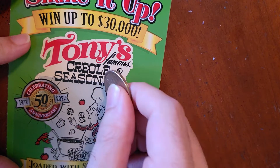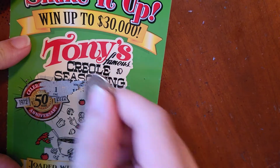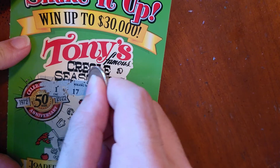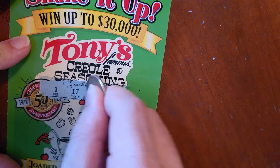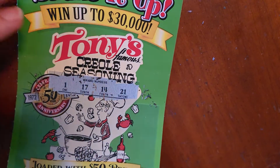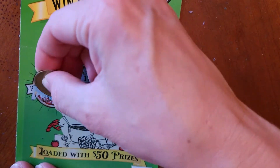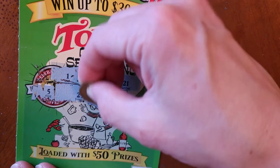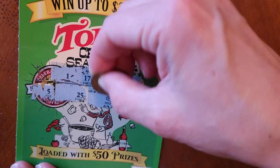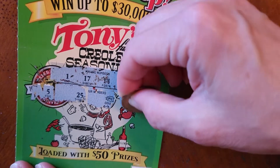So where are all the numbers? Down here it goes. These are the winning numbers. One, seventeen, fourteen, twenty-one, five, twenty-five. Oh, spicy! And a four.